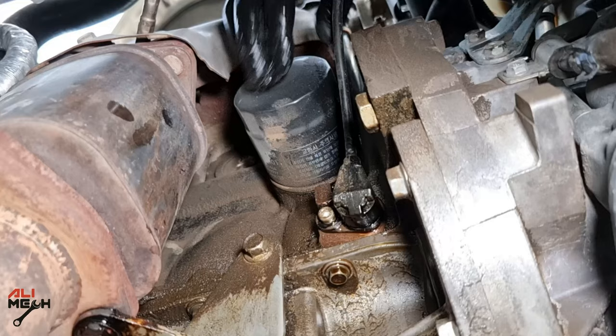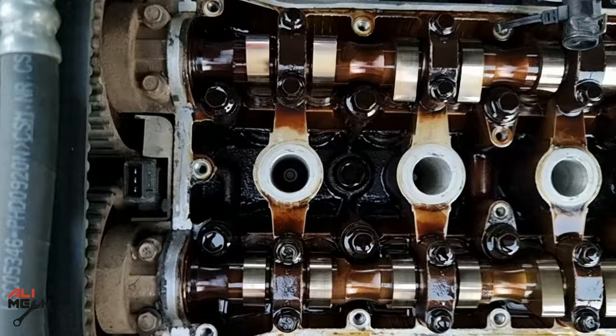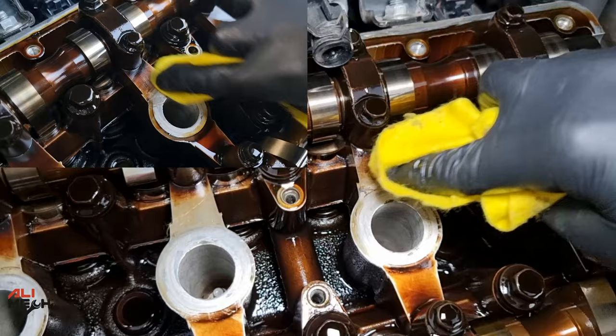We're gonna drain the oil, and this time we're gonna replace the oil filter as well because we don't want any of that cleaner staying in the engine. While we let the oil drain, let's remove the cover so we can see the difference. Here's how it looks after 745 miles with Marvel Mystery Oil. This spot over here we cleaned before — let's try this one and see how easily it will be cleaned.